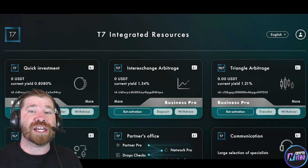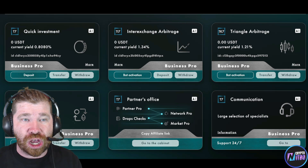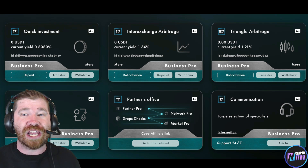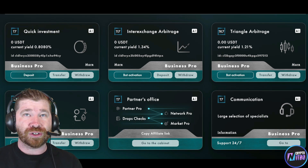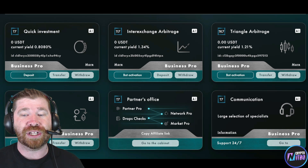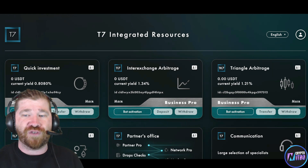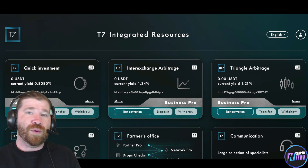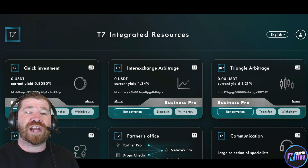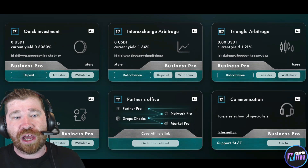Once you've officially done all this, you'll see the T7 Dashboard. It states 'T7 Integrated Resources.' As mentioned earlier, we have many different investments: Quick Investment, Inter-Exchange Arbitrage, Triangle Arbitrage, Signals, the Partner's Office — we'll talk more about that in a bit — and they even provide Communication with a large selection of specialists. They have 24/7 support. This is for the business pro — if you're looking to get serious — and they provide good returns every single day, every single week, every single month.